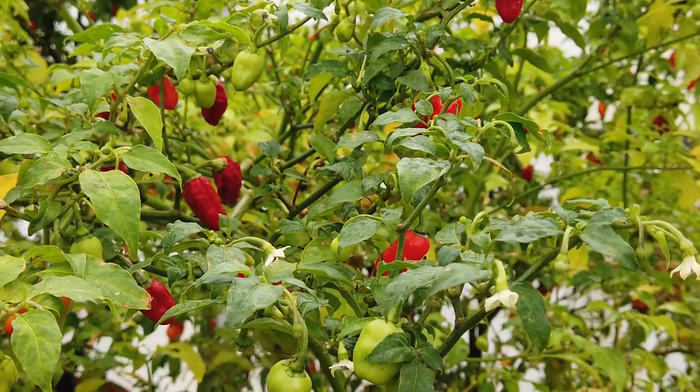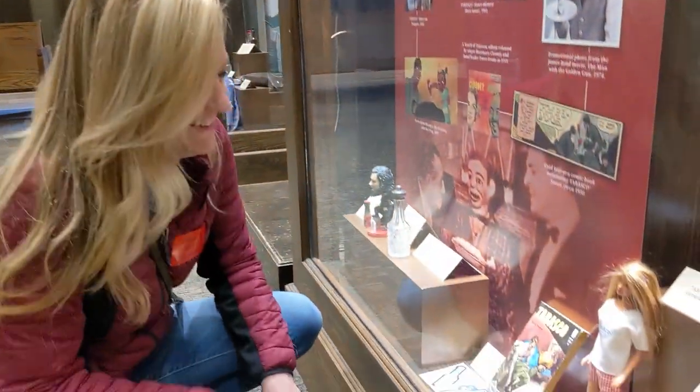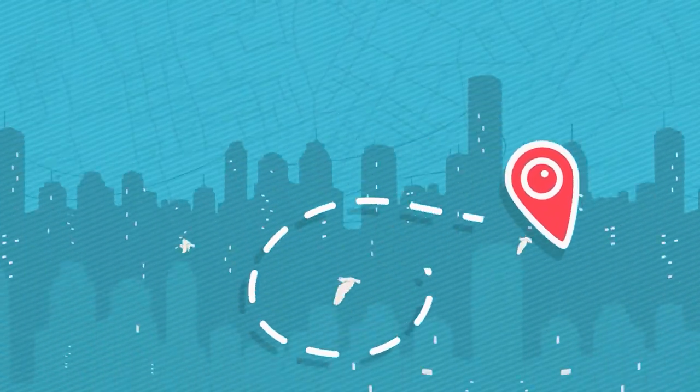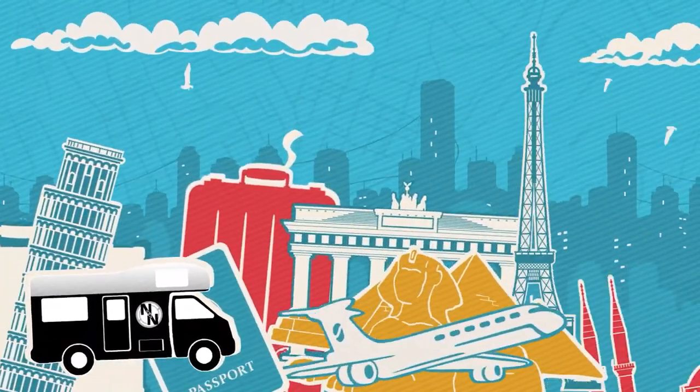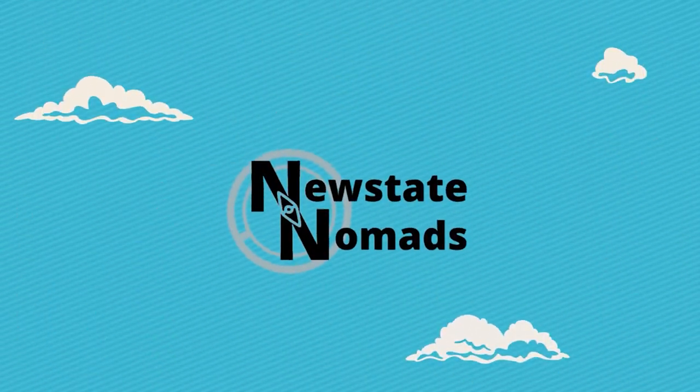Welcome to one of the spiciest places on earth: Avery Island, Louisiana, home of Tabasco. We have our tickets, we have our official badges, and they even give you these teeny tiny little Tabasco jars. Now we're off to take the tour and learn how Tabasco is made.